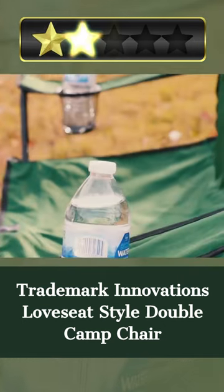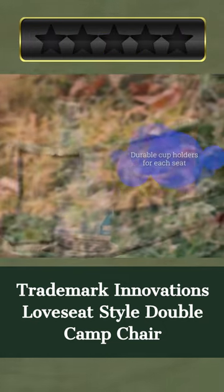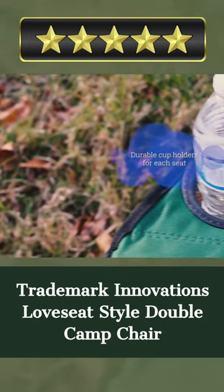This one-of-a-kind product is perfect for campers who wish to upgrade their trip. By fusing together superior durability and stylish appearance, they have developed an item that is sure to make your next camping trip one for the record books.